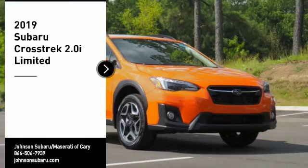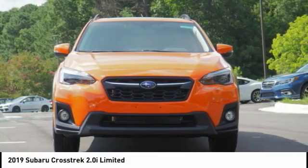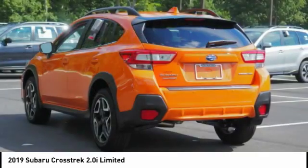Looking for the right vehicle? Check out the 2019 Crosstrek. This all-new four-wheel drive crossover by Subaru fills that spot for a vehicle with true outdoor capabilities, which is comfortably home driving to soccer practice too.